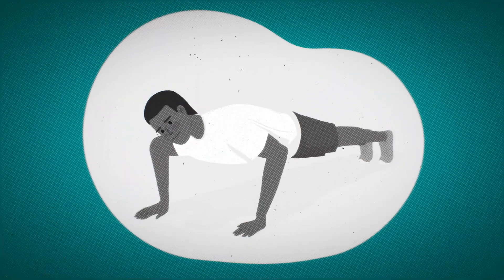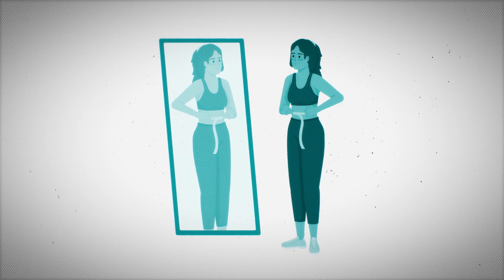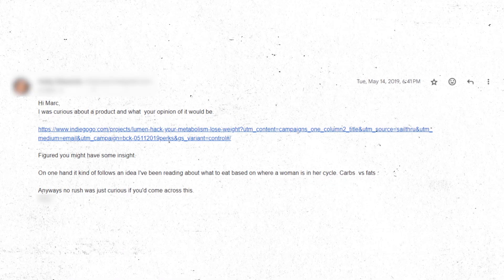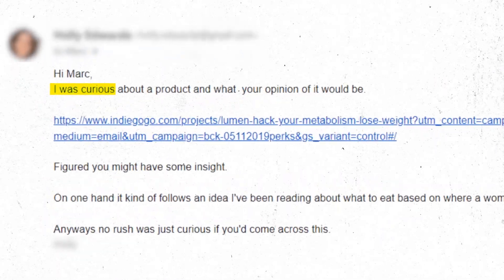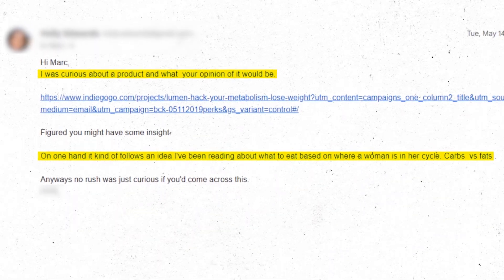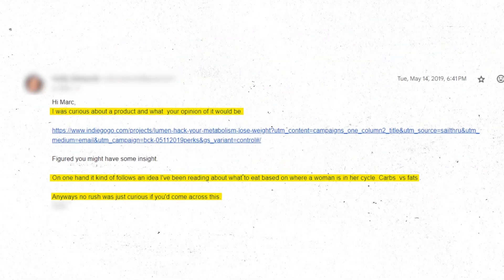I've had nutrition clients who are doing well, crushing it, following evidence-based principles for fat loss. They reached out to me about Lumen specifically, thinking this new cool tool could be the secret they're missing for ultimate fat loss and health. Smart people get rightfully intrigued by this because of the marketing, which is smart on the company's part. It does sound appealing, but it doesn't mean you're going to hack your metabolism or lose weight faster.